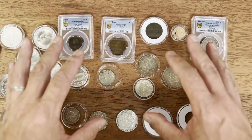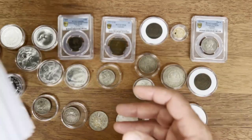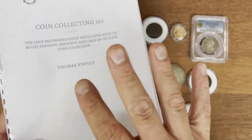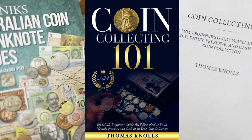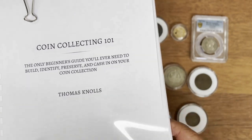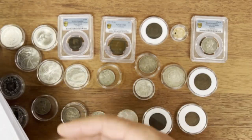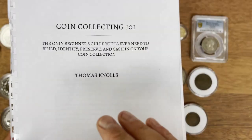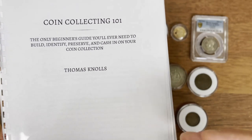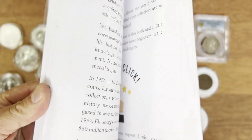Hey coin collectors, it's Dan the Collecting Man here with this special video. I was very lucky to be given a copy of this special release book coming out this week — 'Coin Collecting 101.' This is the early release copy, not the official design. I'll show you on screen what the book looks like. I was given a special early release to review it, and I thought this is a great opportunity to go through the book by Thomas Knowles.